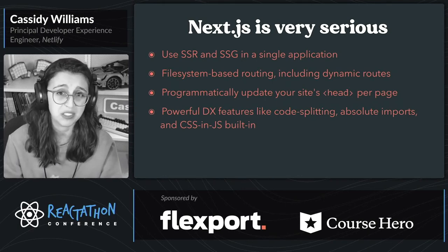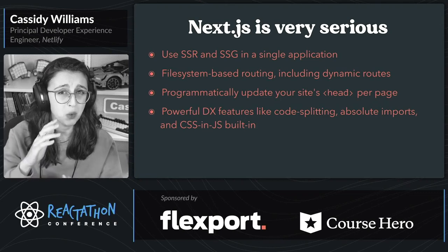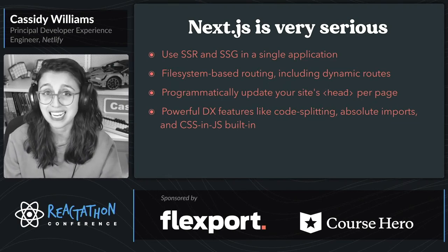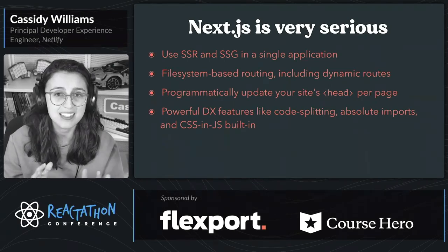It has a lot of serious business built in. With Next.js, you can use SSR and SSG — that's server-side rendering and static site generation — in a single application.